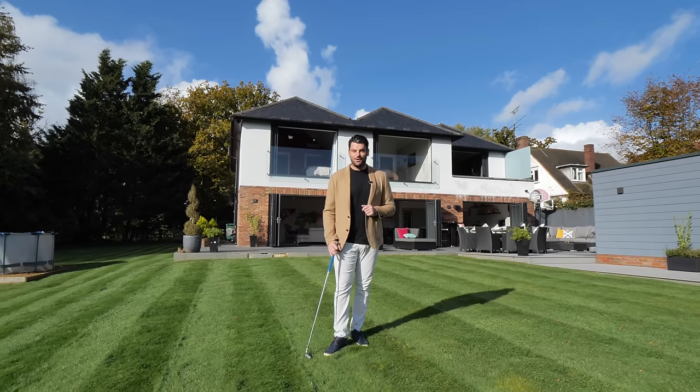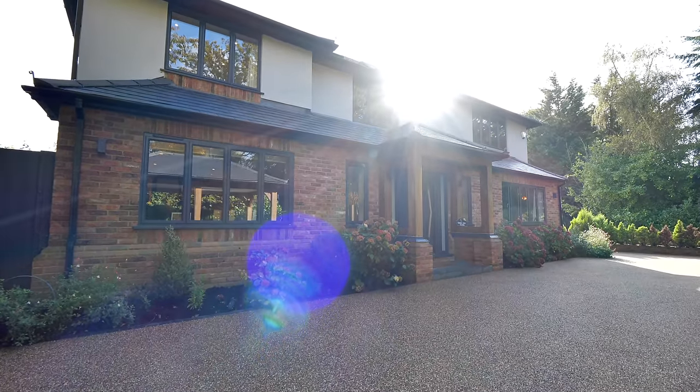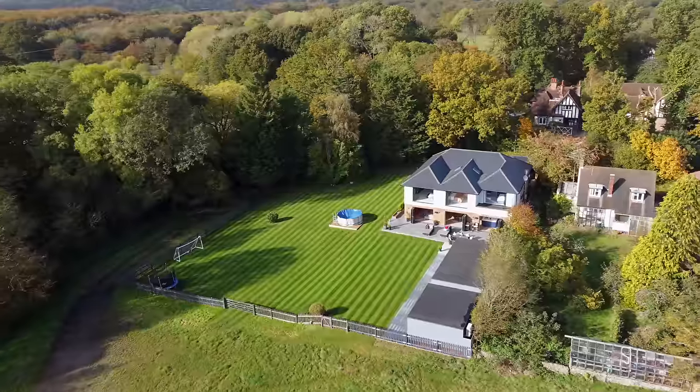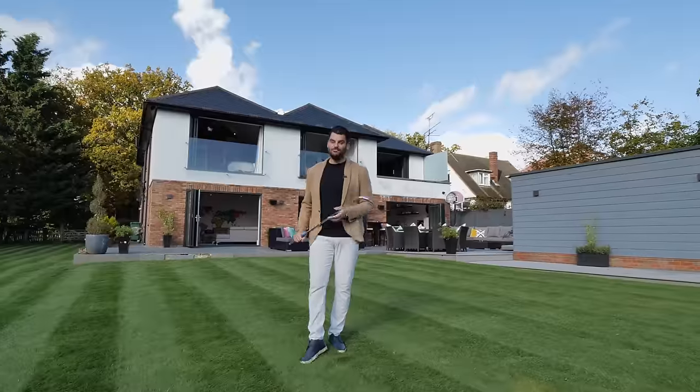Hi guys and welcome to another episode of the Luxury Home Show. I'm Damian Mary from Luxury Property Partners and today I'm going to show you what two and a half million pounds gets you in Chorleywood. There's a reason I've got this golf club — welcome to High Ash Farm.